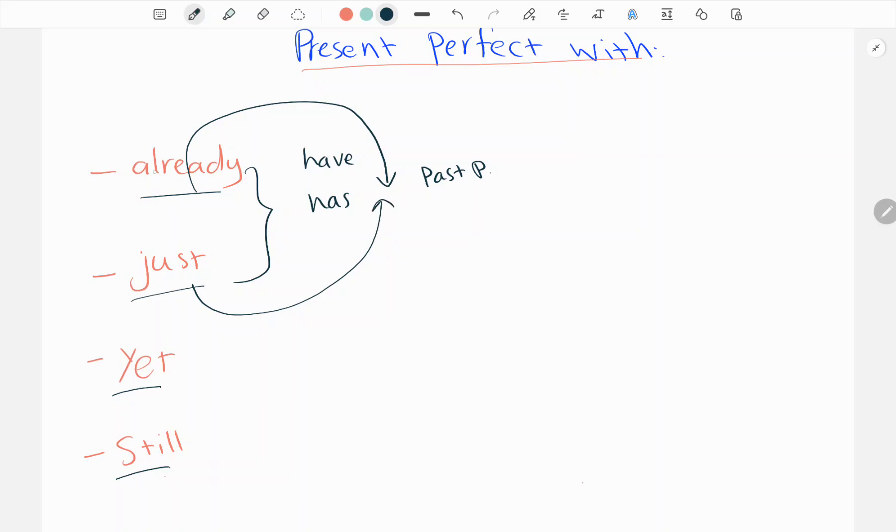Already also comes sometimes at the end of the sentence. So already has two positions: it comes between the helping verb and the main verb, or it comes at the end of the sentence. But just has only one position, which is between the helping verb and the main verb.